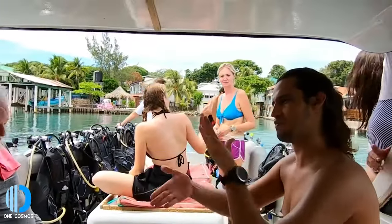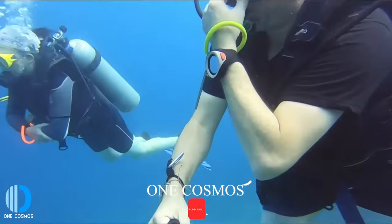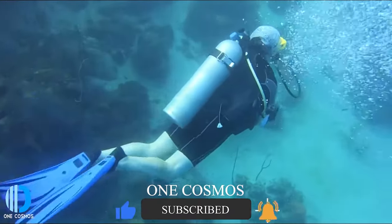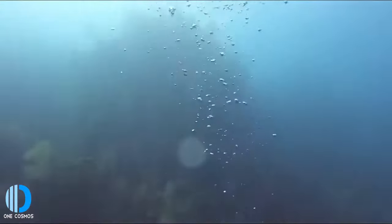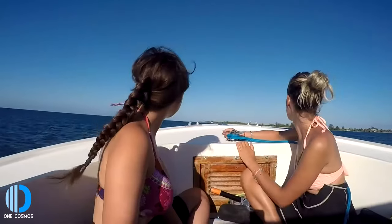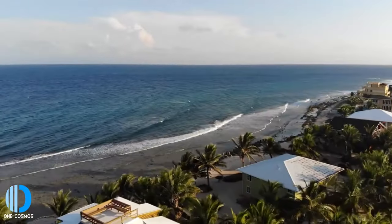Utila, one of the Bay Islands, is regarded as one of the best diving destinations in the Caribbean. With the cheapest open water courses available in the Caribbean, Utila certifies more new divers than any other place in the world. However, diving is not the only feature that makes Utila popular. In addition to swimming, snorkeling, paddleboarding, and kayaking, visitors can hike or horse ride through the jungle, explore caves, and climb Pumpkin Hill to enjoy panoramic views.